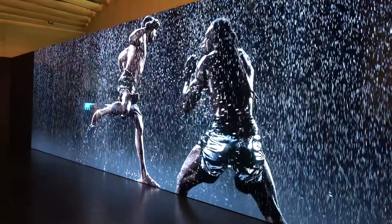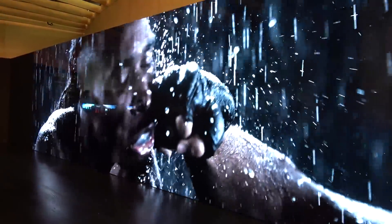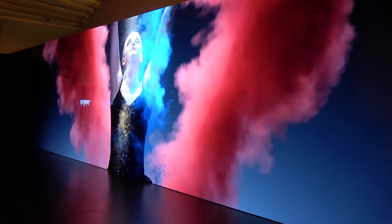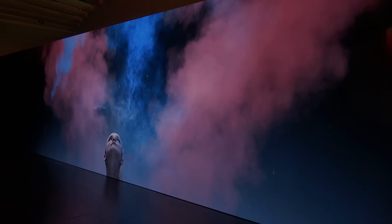Cletus uses direct-emitting LEDs to render video with shocking clarity. It's one of the best displays I've seen of any type. This is a product that is already available, and deep-pocketed consumers can use it to create an amazing-looking screen.